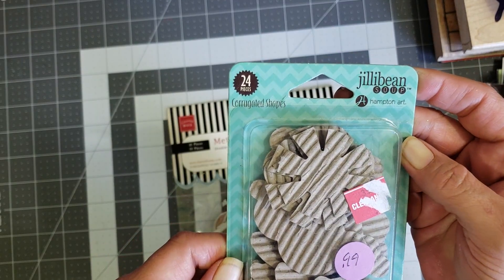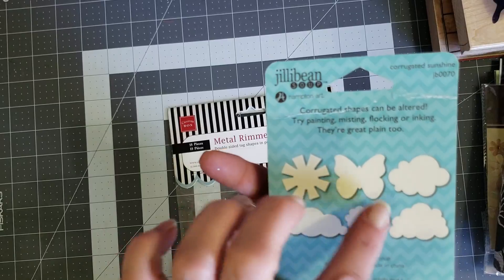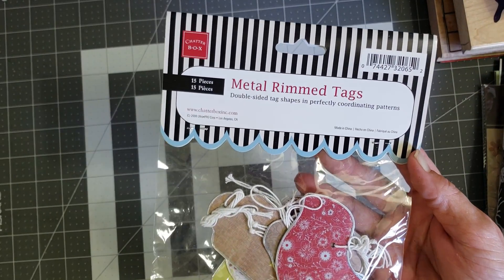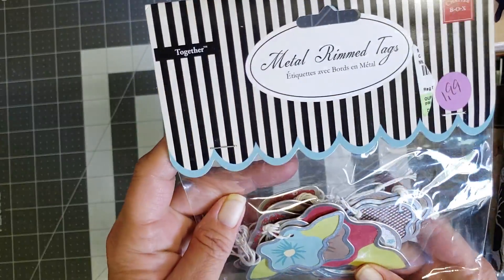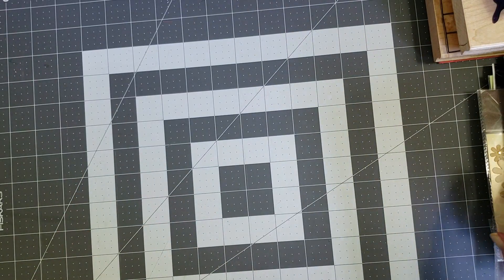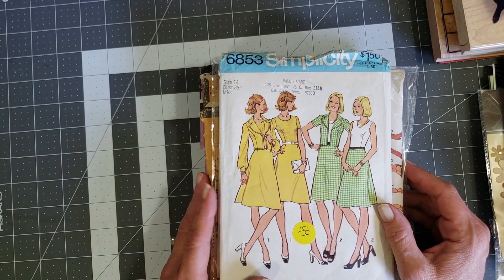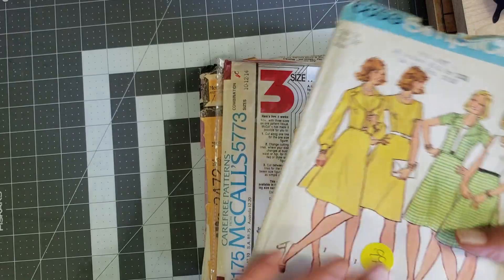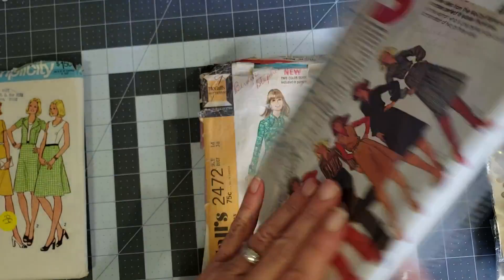Then they had these from Jelly Bean Soup - just little corrugated cardboard die cuts in different shapes. Then I saw these and I love this little bird - I'm going to put it probably with some of my farmhouse journals. They're just metal rim tags, and I thought those were cute. Then I found some really cool patterns, but they wanted $6.99 for them and I wasn't paying that.